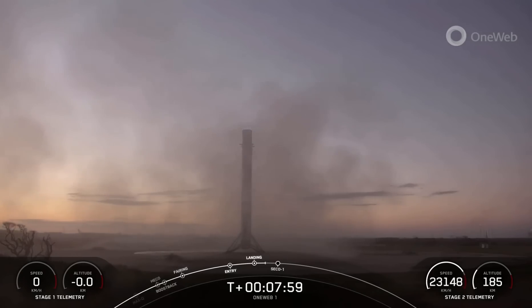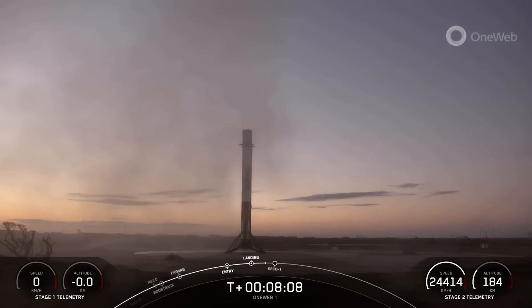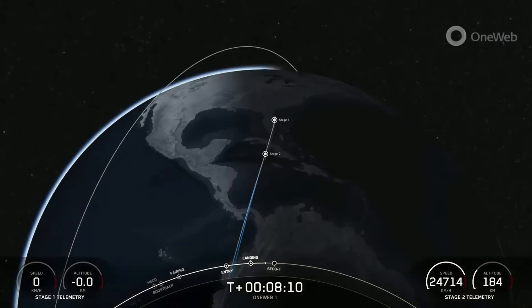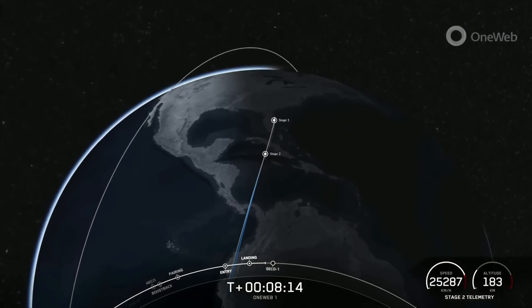As you can see from that beautiful video from the first stage, we did have a successful landing of the first stage booster back on landing zone one, and this landing marks the 145th recovery of a Falcon 9 first stage.